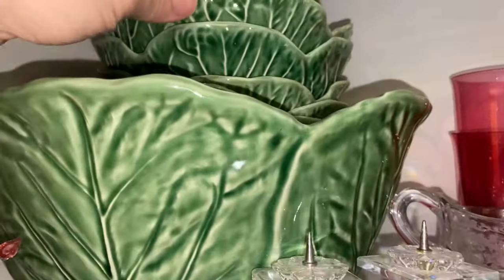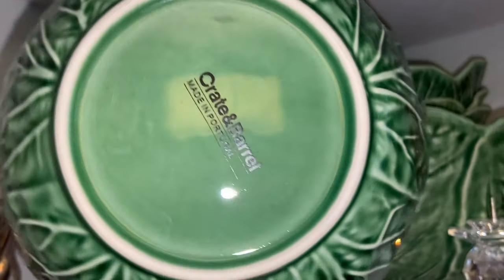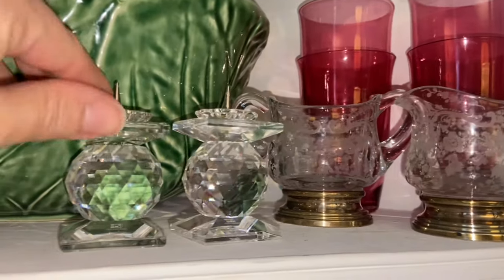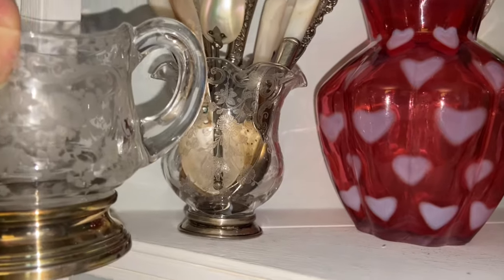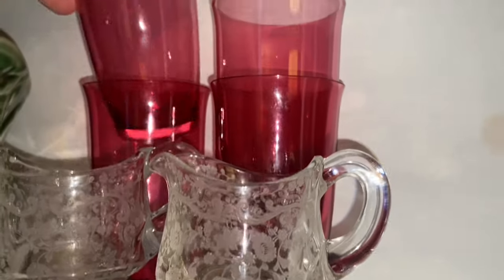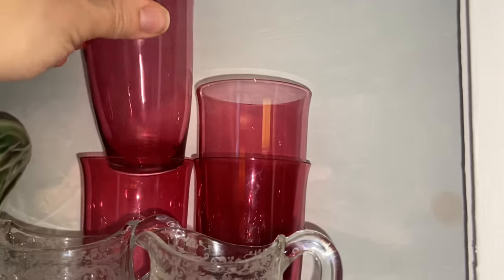These dishes are from Crate and Barrel, and there are those classic cabbage dishes — you can see they're made in Portugal, so it's probably the same mold and maker, like Bordallo Pinheiro. Some Swarovski crystal candlesticks I found last June. And here is a creamer and sugar set that matches; that was from a church rummage sale. Behind it, these were an eBay find — see how they're clear on the bottom? I do think they're from Victorian times, in perfect condition. If I'm wrong, let me know, but that's how they were listed online.